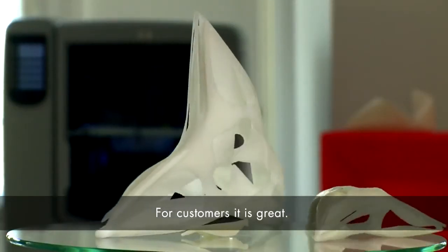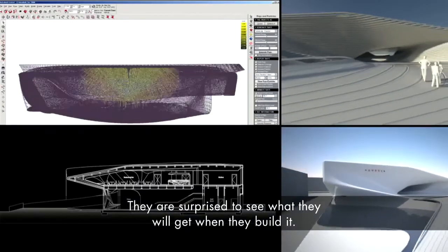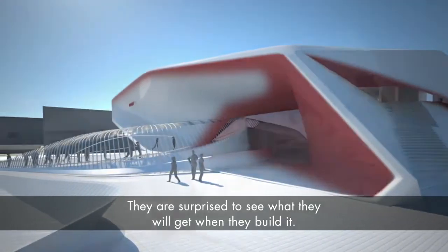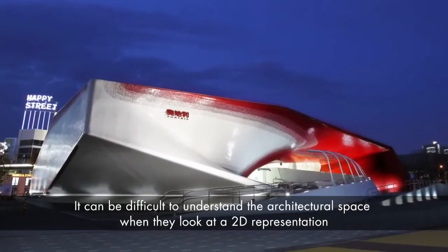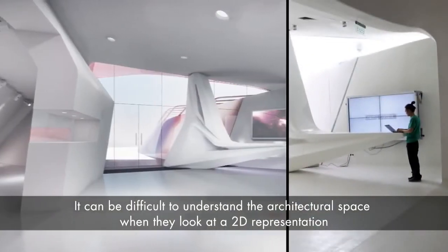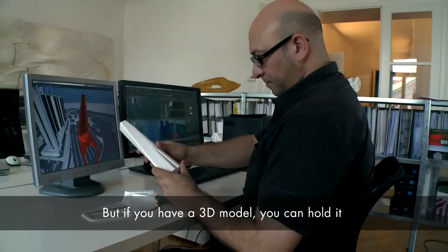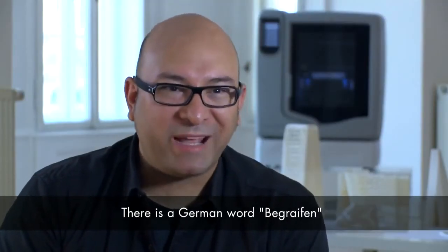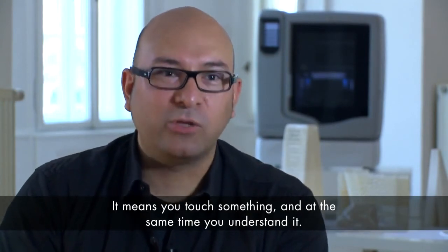For customers it's of course great. It's always a surprise for them to see basically what they're going to have at the end of the day when they build it, in a very detailed and sophisticated model. I think it's very satisfying for them. It is sometimes difficult to understand the potential of an architectural space completely only looking at a 2D representation. But if you have it in 3D, you take it in your hands — there's a German word, 'begreifen', which means you touch something but simultaneously you get it.